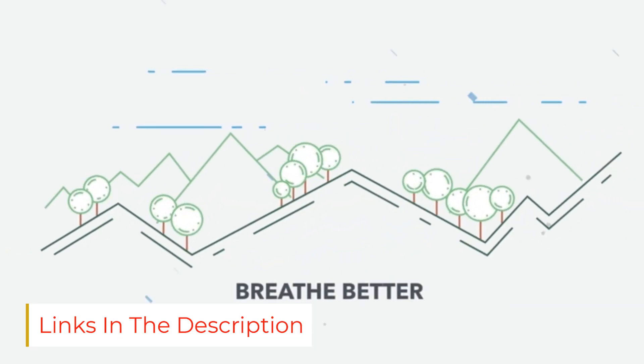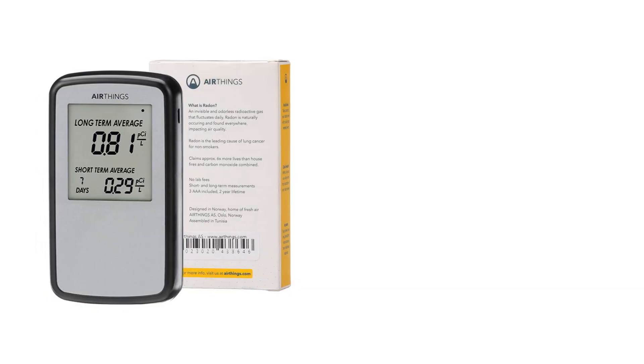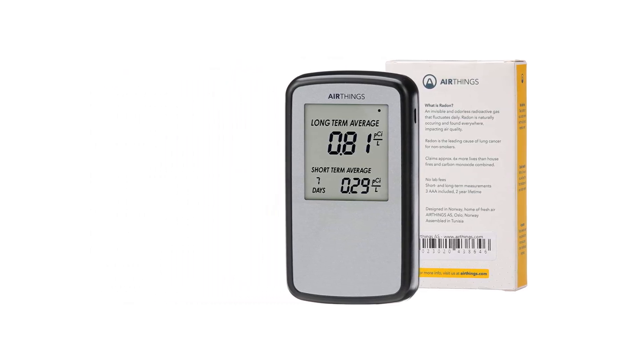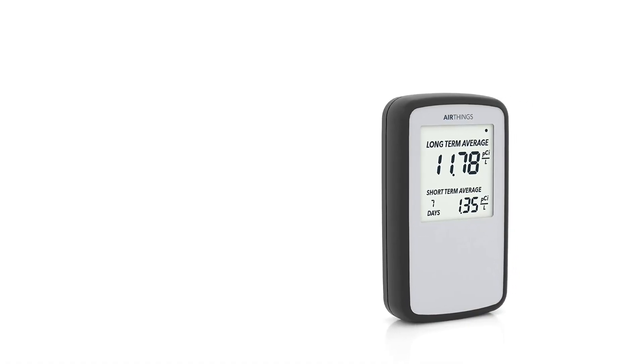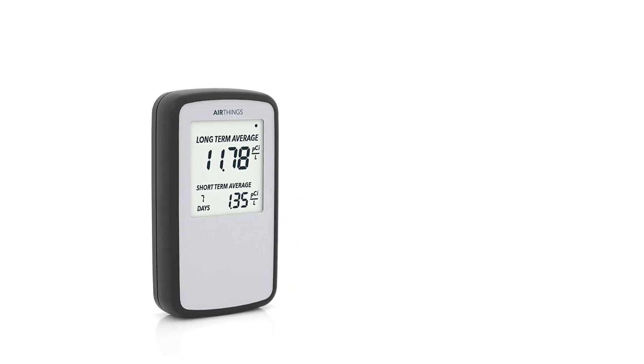The clear digital display shows on-screen readings of both long and short-term radon levels to identify temporary fluctuations, but without allowing them to impact overall averages. These readings can also be generated through a self-inspection report without the need to worry about lab fees, and the device begins working within 24 hours of activation.